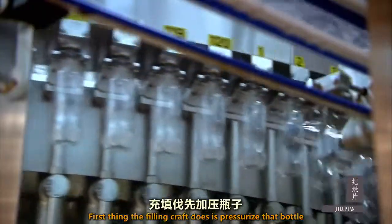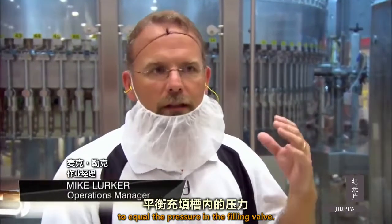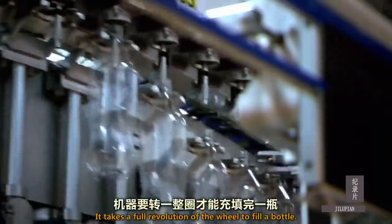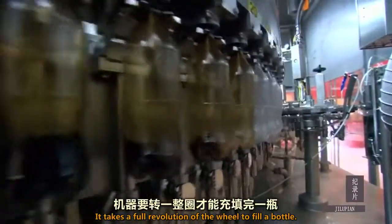The first thing the filler valve does is pressurize that bottle to equal the pressure in the filler bowl. It takes a full revolution of the wheel to fill a bottle.